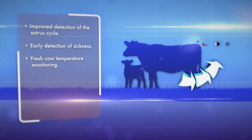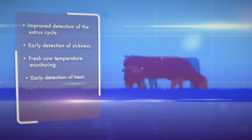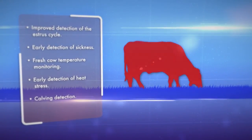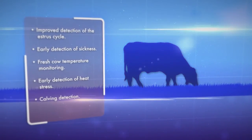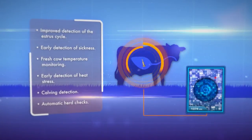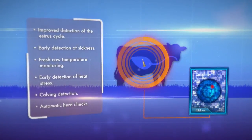No labor required — and best of all, no tail lifting. Detect elevated herd temperatures before the animals experience stress, while measures can still be taken to prevent or mitigate production losses. Account for your herd without having to physically go looking for them, and easily find missing or stolen livestock.